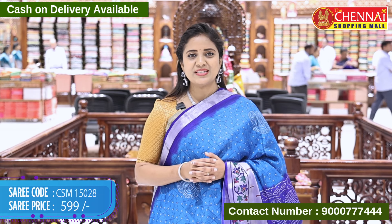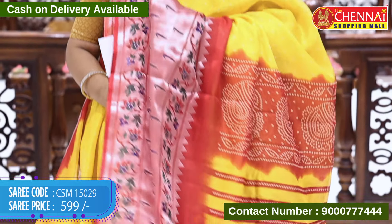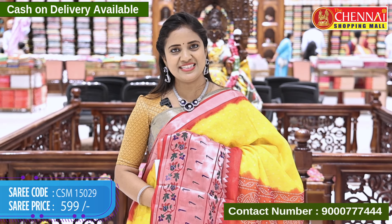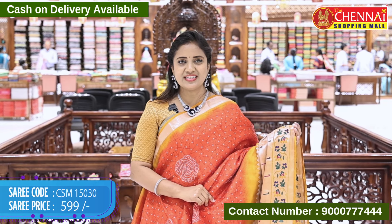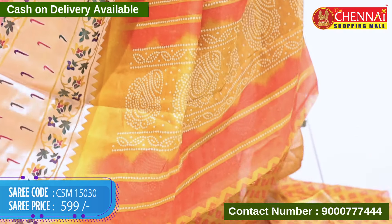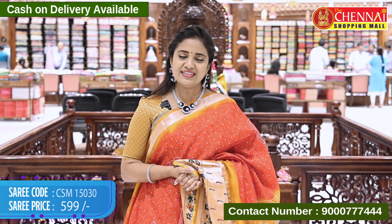These are also super color combinations. Yellow and red color, code CSM 15029, price 599 rupees. Sumanchi rich red and yellow color combination, code CSM 15030, price 599 rupees.